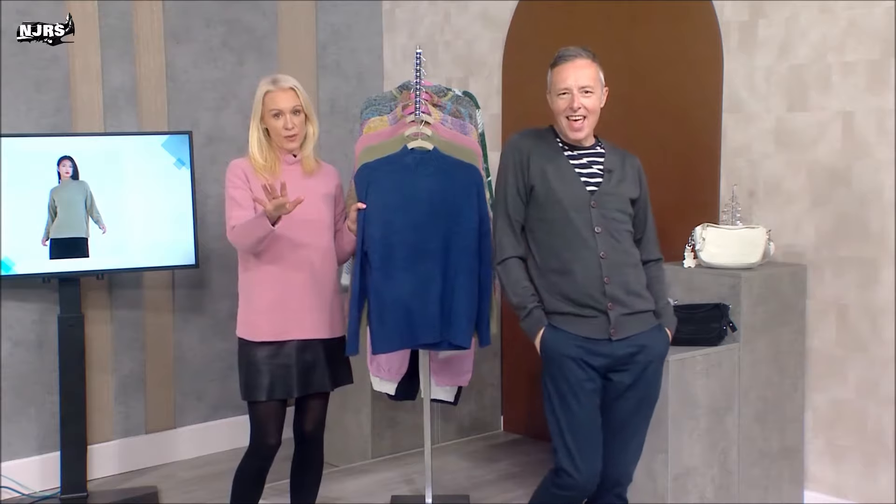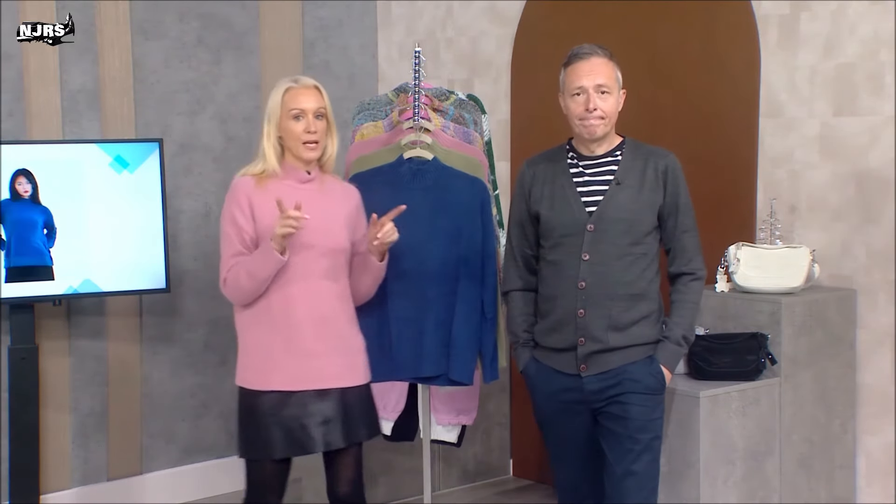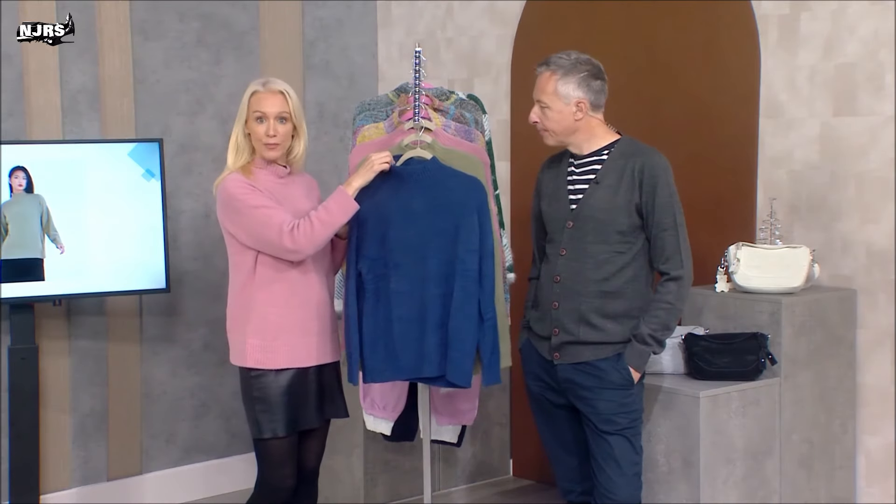Seriously though, let's do the one-tone ladies' jumpers first. You know, I knew I was doing this role next, and actually Andy and I did a little survey a couple of months ago, saying everybody text in and tell us what you want to see here in terms of ladies' fashion. The amount of people who asked for a high-neck jumper, particularly for the winter time.